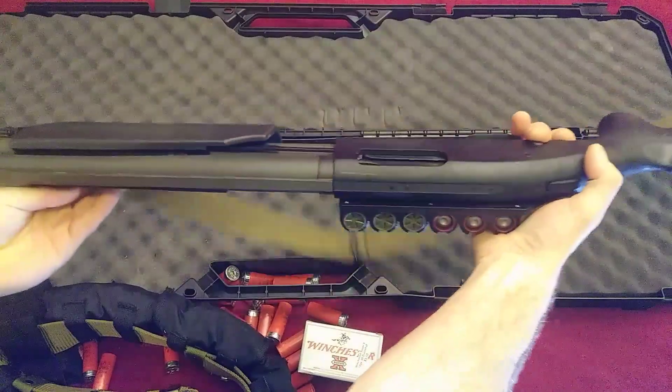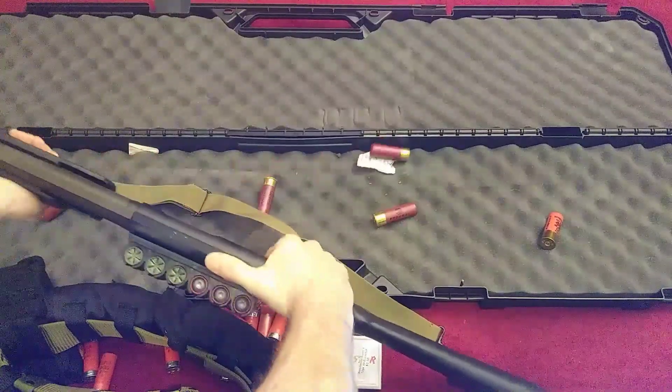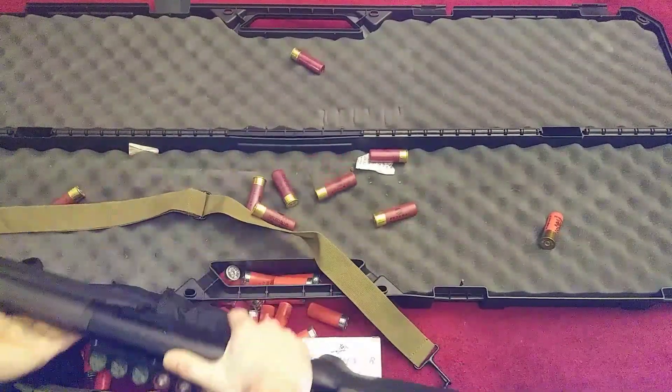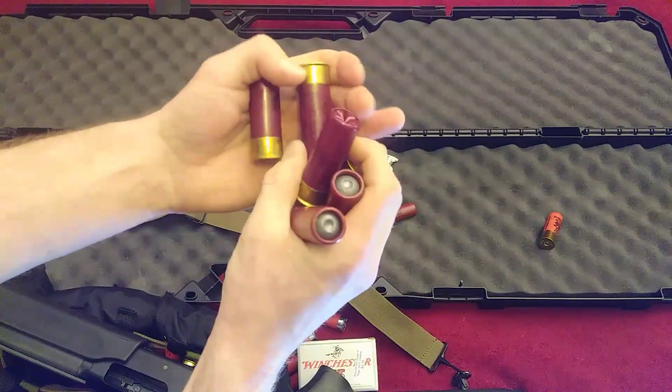Aside from the belt, I like to keep some ammo on the shotgun, but I do not like any shotgun side saddles that are not hard attached to the side of the gun. Anything that's fabric or not strapped down hard to the weapon is going to slop around or fall off or get in your way at crucial moments, and I've had it happen on the range.